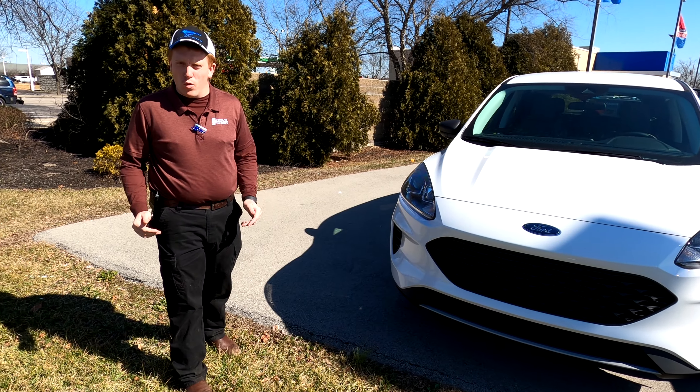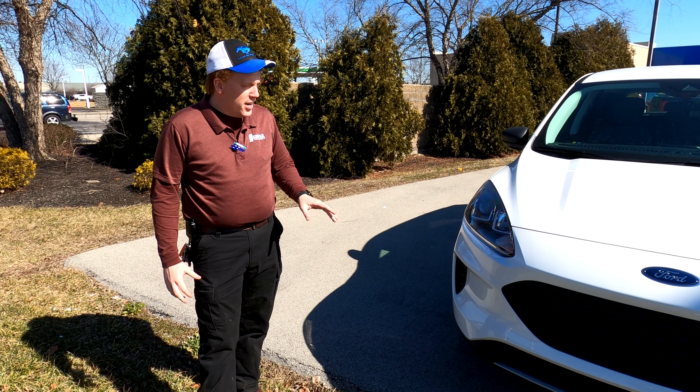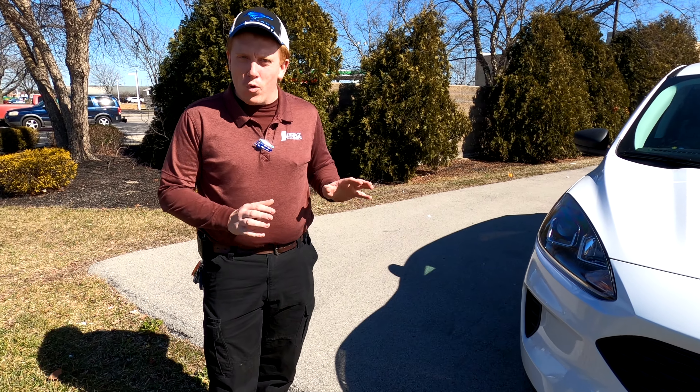Hey guys, my name is Tim Tanner here at Heritage Ford, Cordon, Indiana, product specialist. Today we're going to be talking about the Ford Escapes, the differences in the 2020 and 2021, and showing you all the different colors we've got in stock right now.